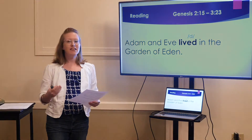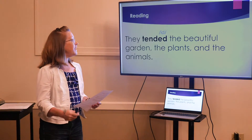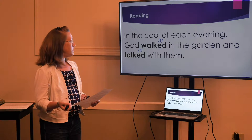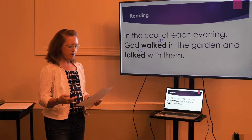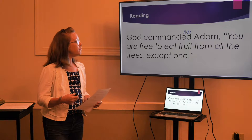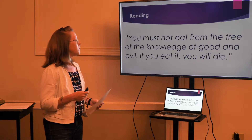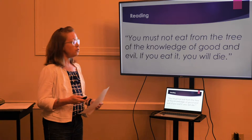Adam and Eve lived in the Garden of Eden. They tended the beautiful garden, the plants, and the animals. In the cool of each evening, God walked in the garden and talked with them. God commanded Adam: you are free to eat fruit from all the trees except one. You must not eat from the tree of the knowledge of good and evil.